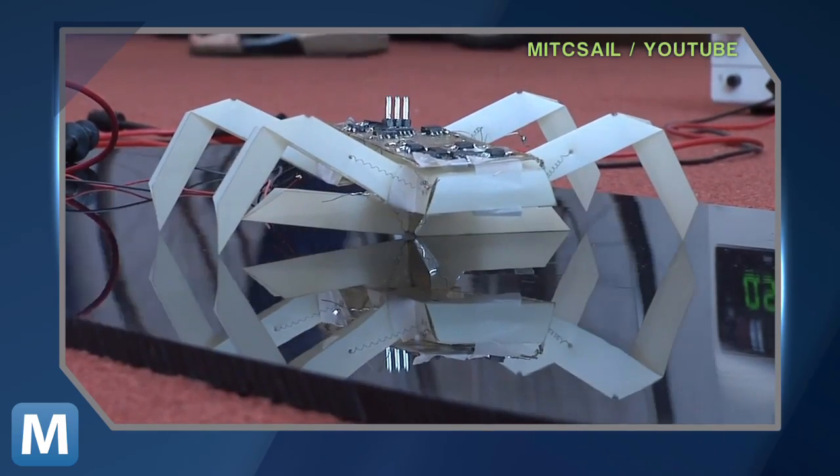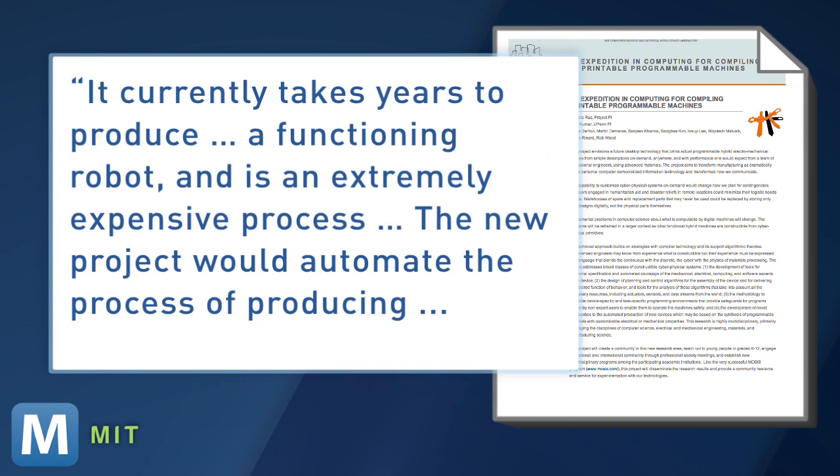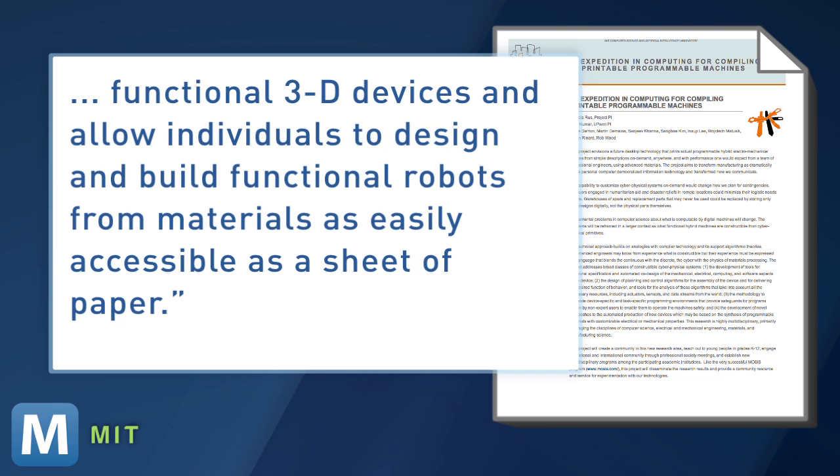Just like the ones you see here in this video by MIT. We're not exactly sure what defines an average person, but we're hoping they mean someone without a degree from MIT. Researchers from the Computer Science and Artificial Intelligence Laboratory explain: it currently takes years to produce a functioning robot and is an extremely expensive process. The new project would automate the process of producing functional 3D devices and allow individuals to design and build functional robots from materials as easily accessible as a sheet of paper.